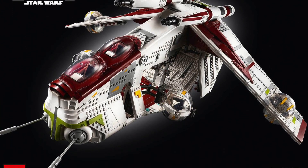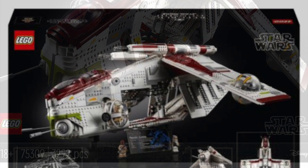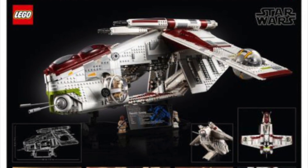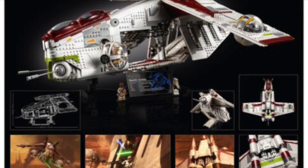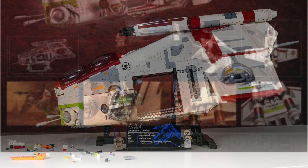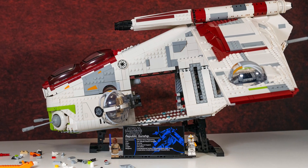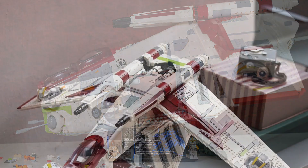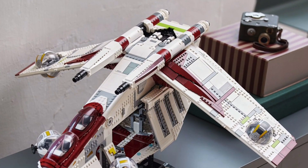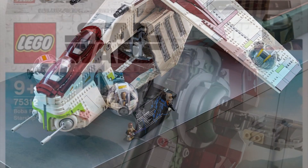Next up we have set 75309, the UCS Republic Gunship, priced at £345 in the UK, $400 in the US, and €400 in Europe. This big UCS set is finally making way after a few years. I'm not going to be too sad to see it go — I feel it's on the lower end of the UCS sets and not a great build in my opinion. However, if you're a massive fan of the Republic Gunship, I'd recommend picking it up quickly.